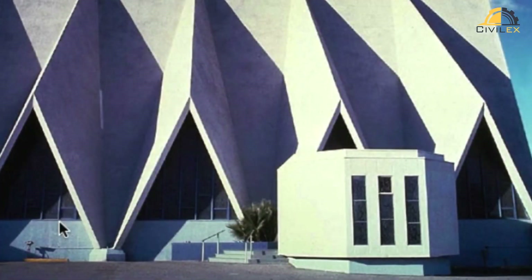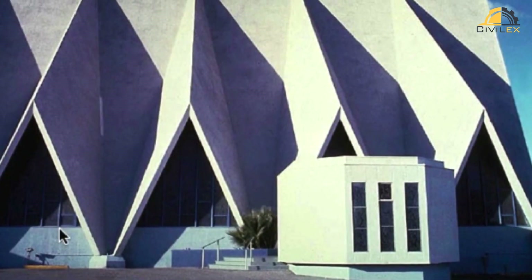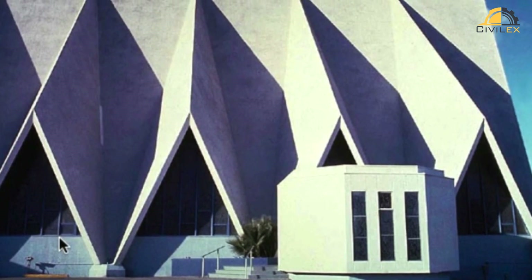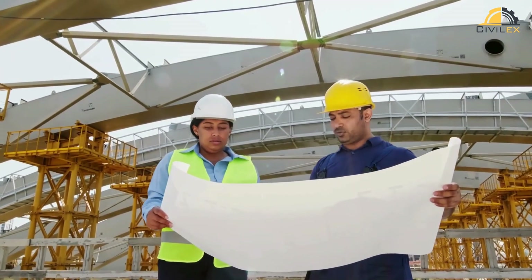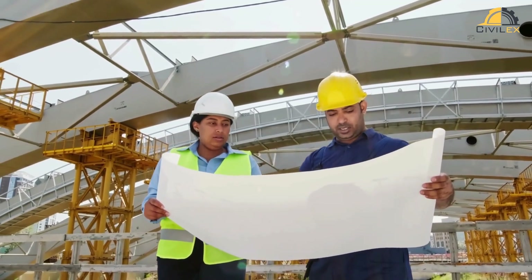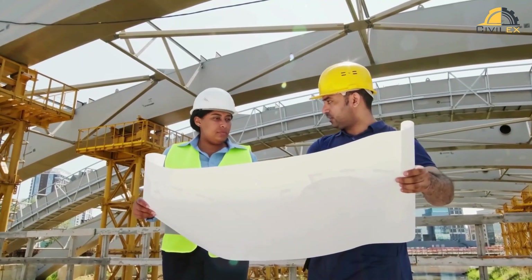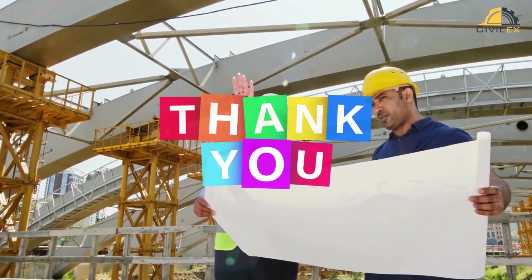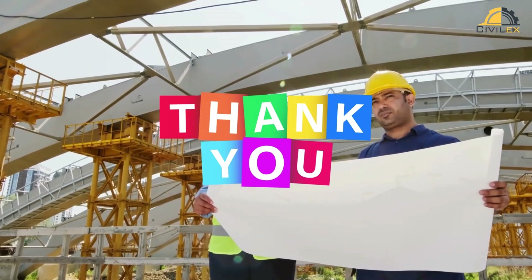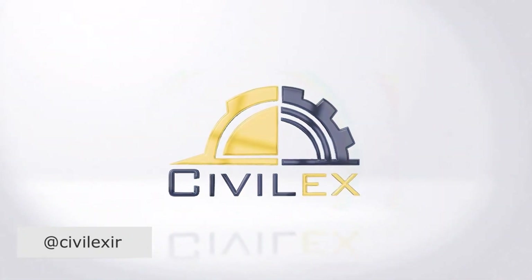In the realm of architecture, folded plate structures stand as a testament to human creativity and engineering prowess — a seamless fusion of artistry and functionality that continues to shape our cities and inspire generations to come. For more on folded plate structures and architectural marvels, delve deeper into the world of design and engineering, where innovation knows no bounds. Thanks for joining and see you next time.